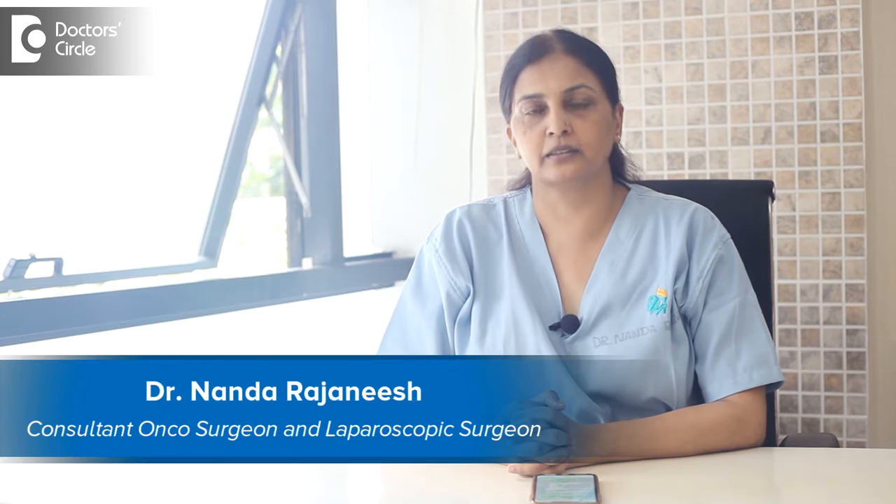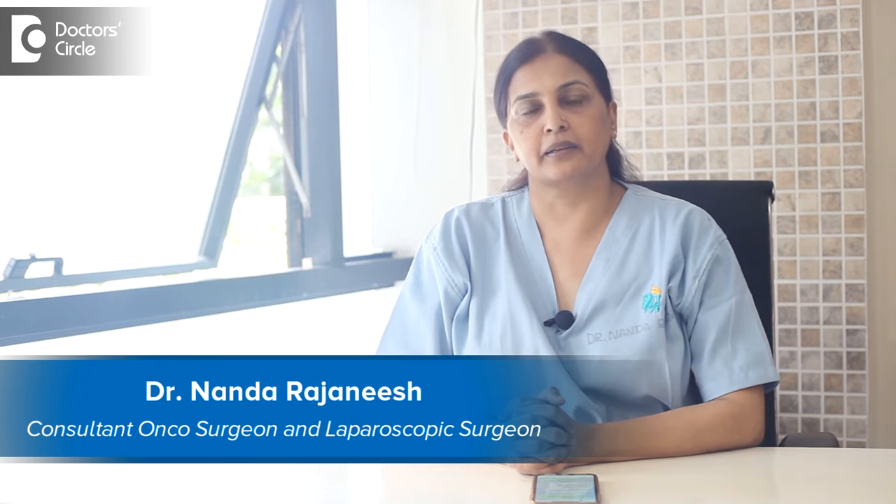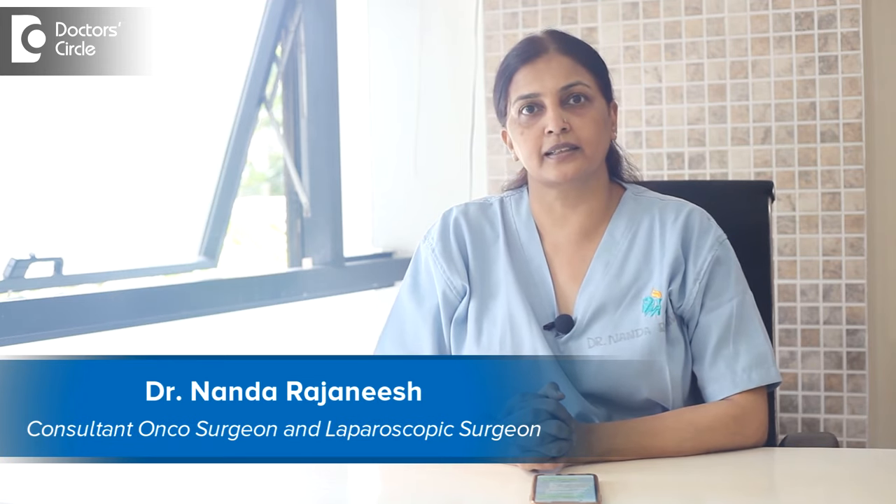I'm Dr. Nanda Rajanish from Apollo Spectra and Sakura Group of Hospitals, and I practice as a surgical oncologist and laparoscopic surgeon in Apollo Spectra.